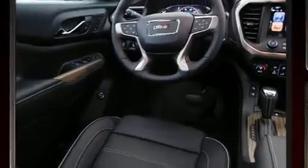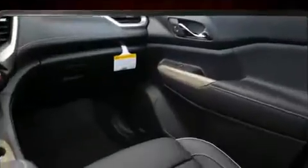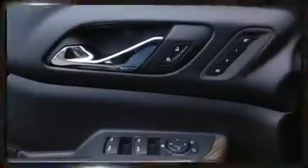Third row seats provide an even greater maximum passenger capacity. With high intensity discharge headlights illuminating your path, you'll always appreciate maximum visibility.